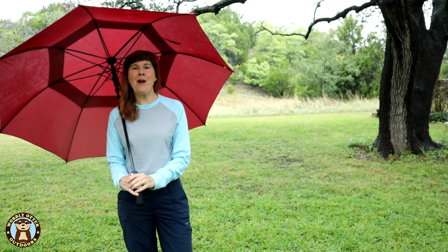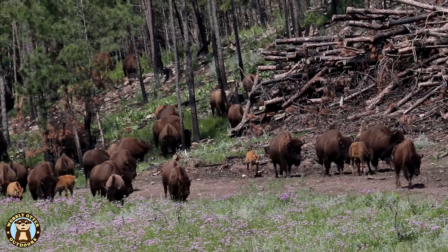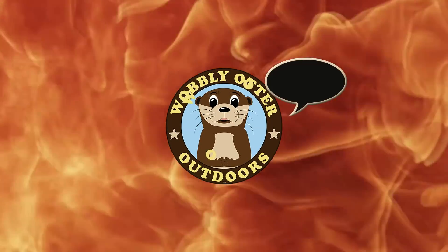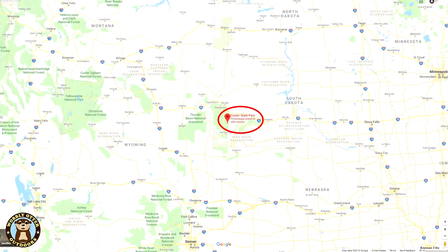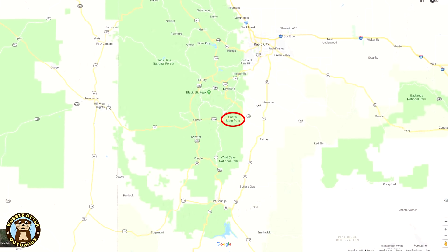Hello Wobblies. Welcome to Wobbly Otter Outdoors. I'm Kris and this is Custer State Park in the Black Hills of South Dakota. Custer State Park is 71,000 acres in size and is located in the Black Hills of Southwestern South Dakota.